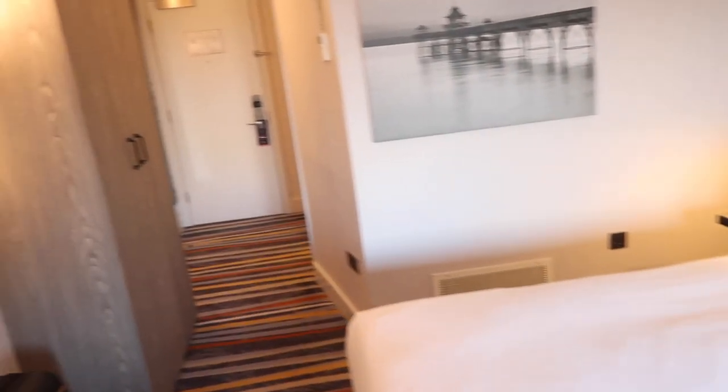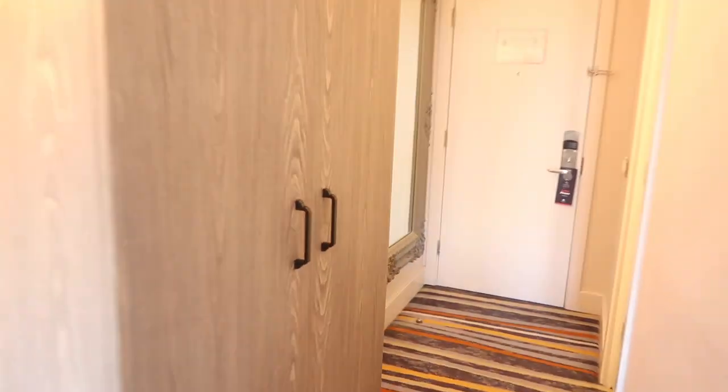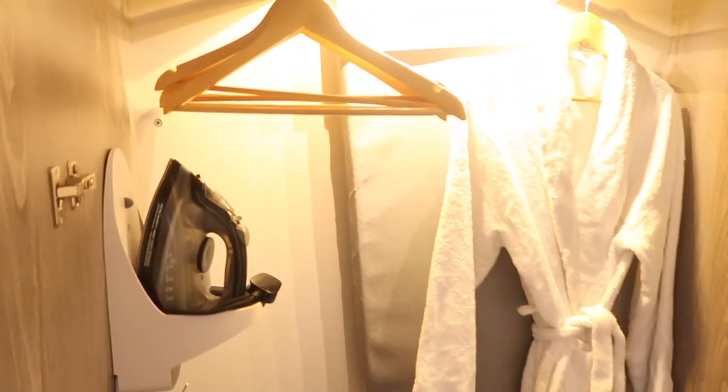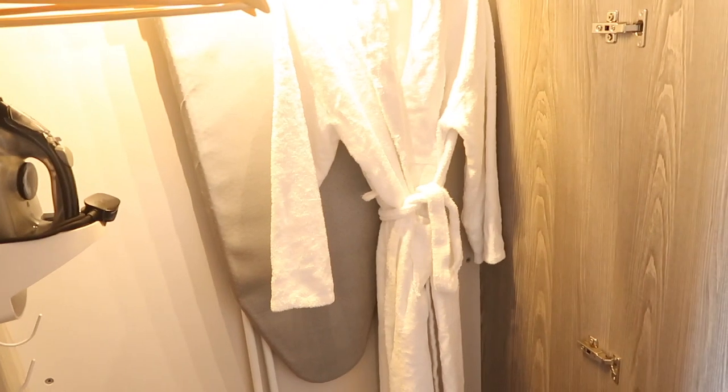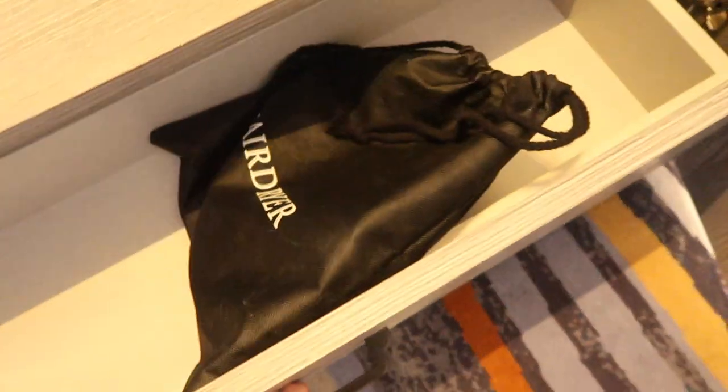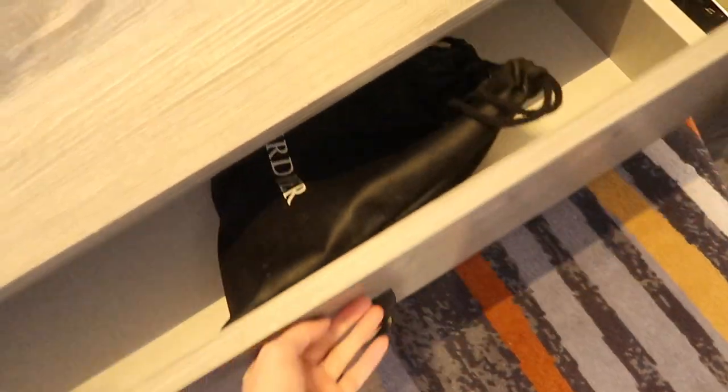Let's go explore the wardrobe — or what we Americans would call the closet. The Brits call it the wardrobe. How sophisticated. In here we've got an ironing board, an iron, only one robe — which is interesting for a room that two people are staying in — and the hairdryer down here.